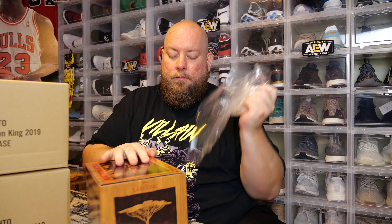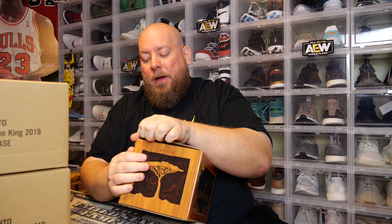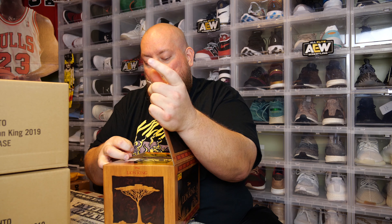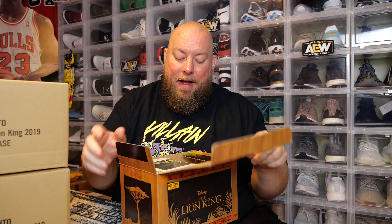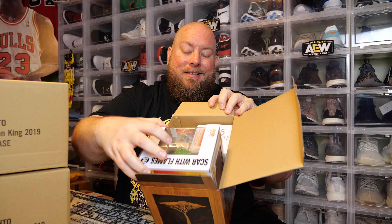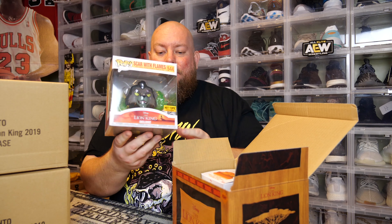I got them shipped from hottopic.com for $21 a piece, so that's actually fantastic. The common version of this Funko Pop is selling for between $20 and $25, and the chase is much more than that. If we hit the chase, we'll look up the active selling price. Here we go — here's the first one out of five. You can tell if it has a chase sticker or not right when you open it.